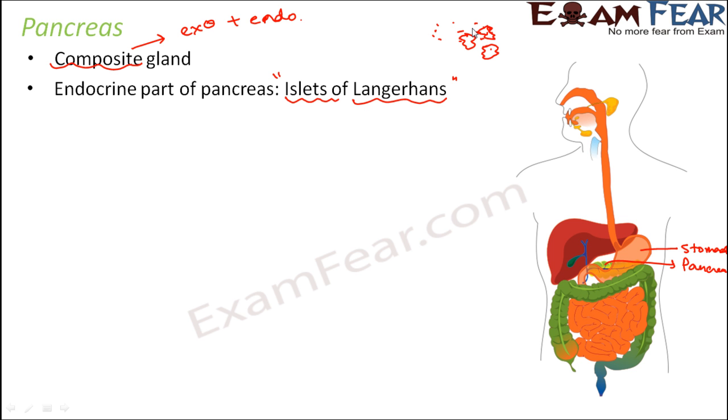The endocrine tissue was unevenly distributed in the form of patches. There were multiple islets present inside the pancreas, and each islet had almost 3,000 to 4,000 cells. So there were multiple patches, each called an islet, and each patch had around 3,000 to 4,000 cells.